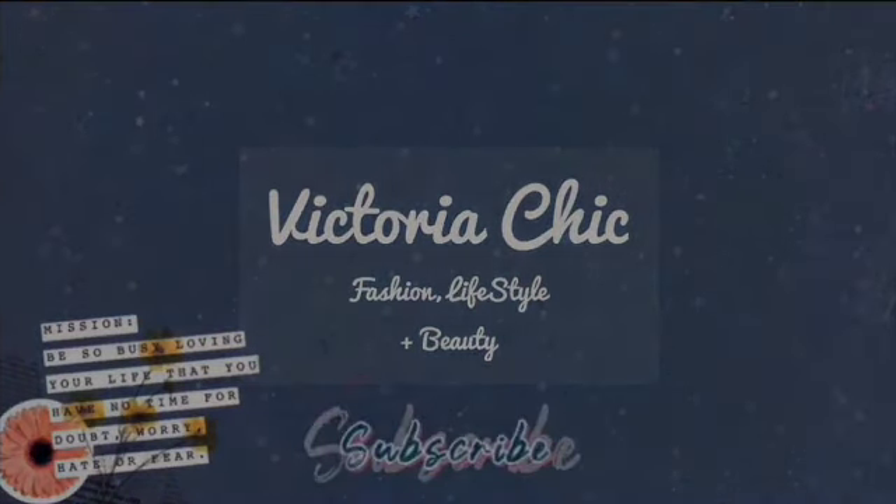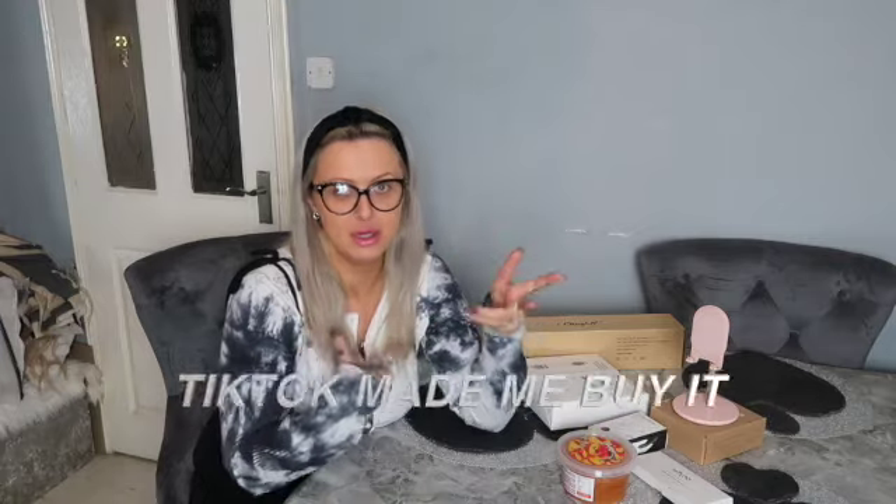Hi guys, welcome back to my channel. Today's video is going to be an Amazon haul — that makes sense. So everything here I did see on TikTok, and these are the things that stood out that I thought, you know what, I'm actually gonna try them and see if they're any good.